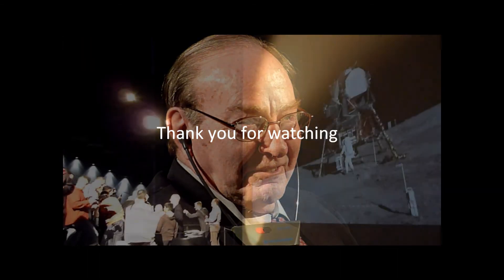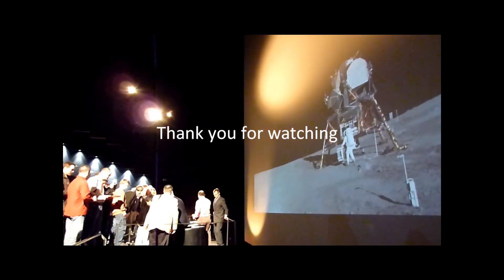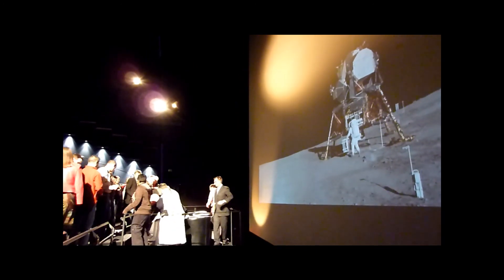With the technology we had, I do point out to the young people: they have more computing capability in their cell phones than we had going to the moon. The young people have more computing power in those cell phones — so, thank you.